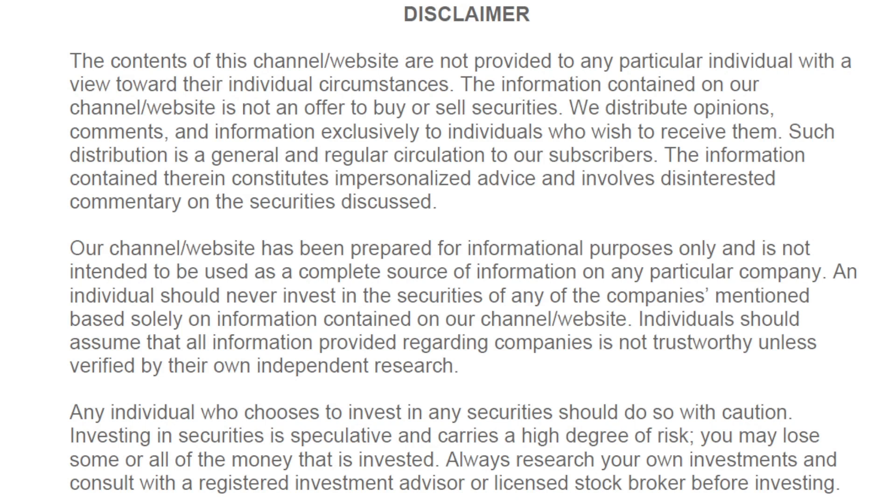This channel is for educational purposes only. Please do your own due diligence before making any investment decisions. Hi, this is Joe Rabel with Invest Like a Pro. I'm going to give you a stock market update as of Thursday's close for Friday morning.